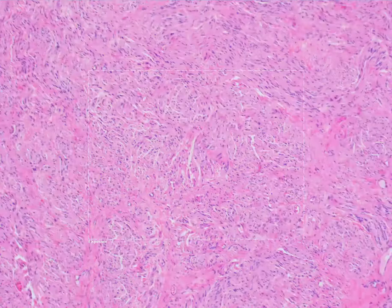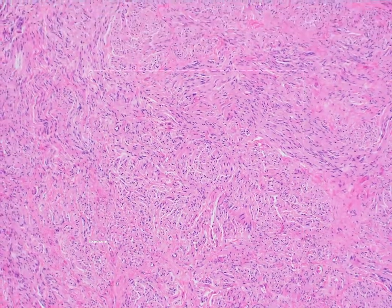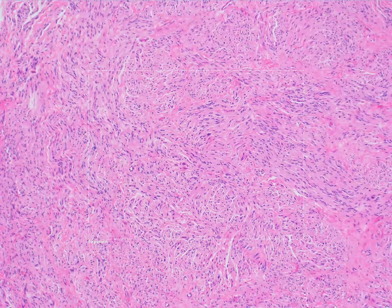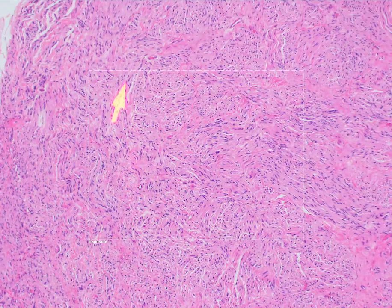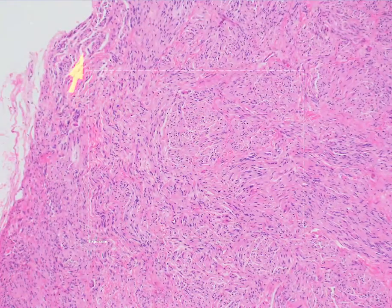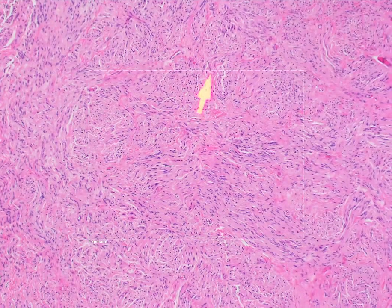These fascicles are separated by clear clefts, and you can see the multitude of clefting separating these fascicles. That's very characteristic of a palisaded encapsulated neuroma.